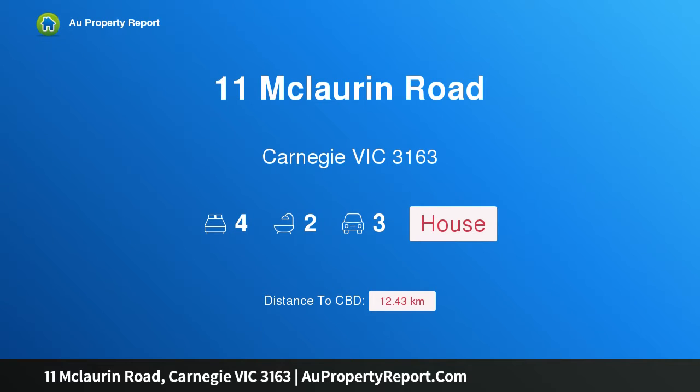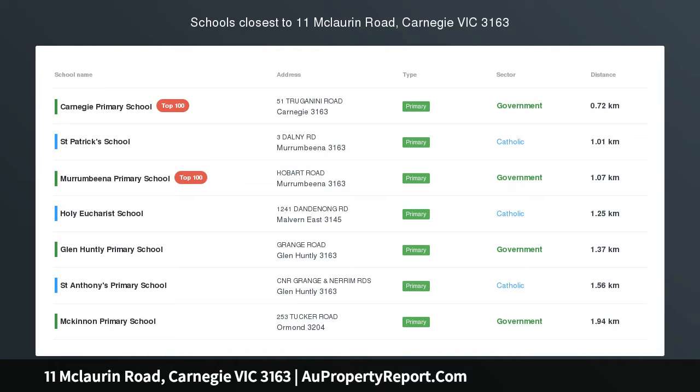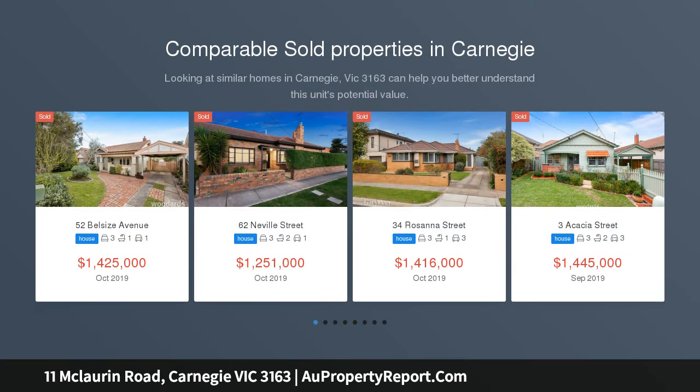Welcome to 11 Maloran Road, Carnegie, Victoria 3163 — for the family who wants it all. From first glance, it is abundantly clear that this north-facing weatherboard home has been renovated to the highest of standards.